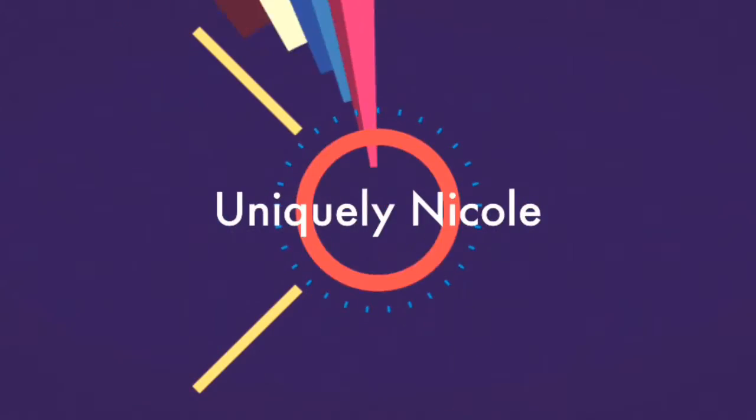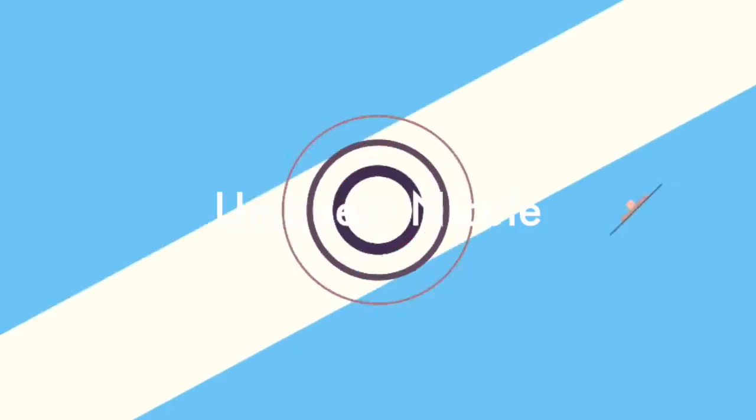Hey guys, it's Danielle here. Welcome back to my channel, Uniquely Nicole. So guys, we are on day four of doing my natural hair every single day for a week.